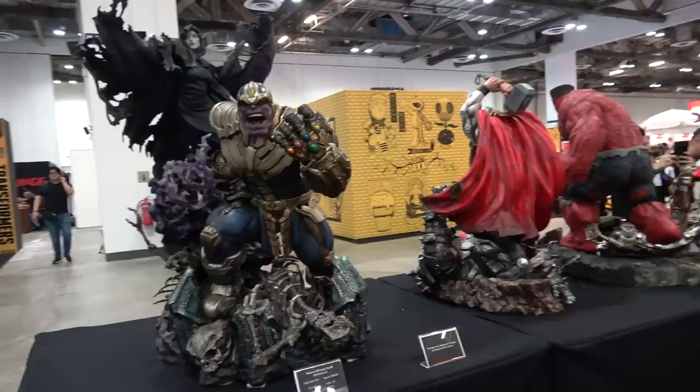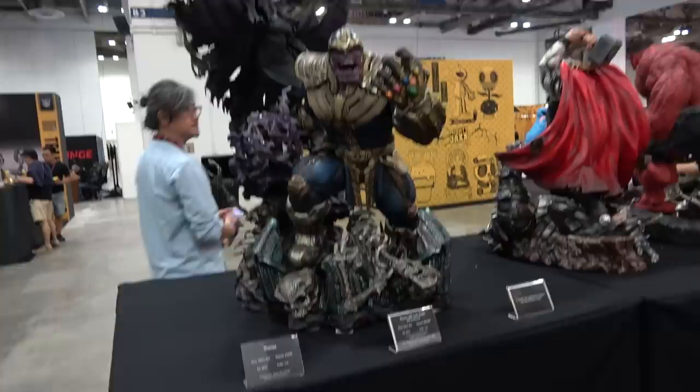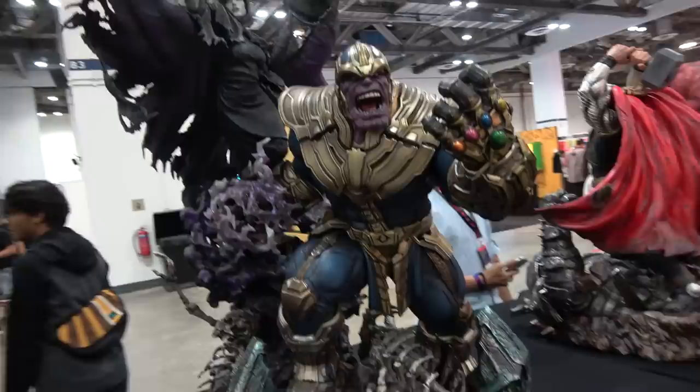It's Cisco back at Singapore Comic Con 2019 to show you the incredible display of collectibles at the XM Studios booth. A huge thanks to Spec Fiction for helping me get here today. They stock a whole range of XM stuff on their website and they ship to the US and worldwide, so I'll put a link in the description for those of you looking to order.